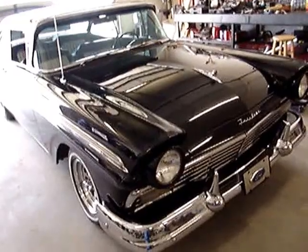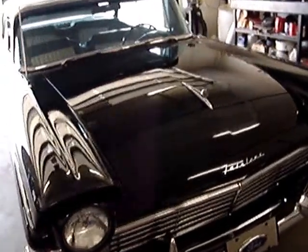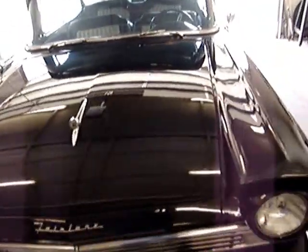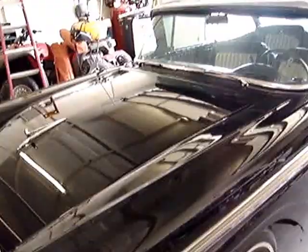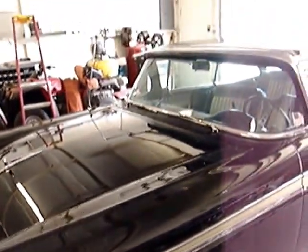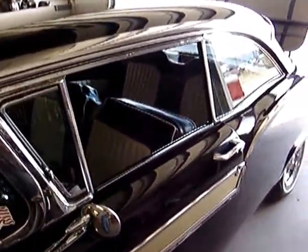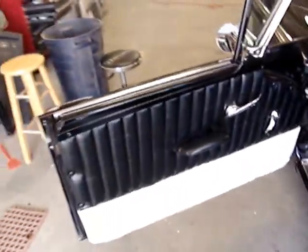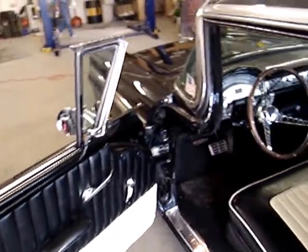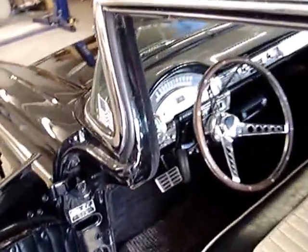1957 Ford Fairlane 500, black, been restored pretty much. It's a driver, not a connoisseur car. 390, power steering, automatic. Pretty decent car, decent paint - got a few flaws in the paint I'll show you here in a minute. Daily driver, runs good, drives good. I'll show you the best pictures I can. Any questions, just email me - I'll be with the owner. I'm listing this for the owner of the car.